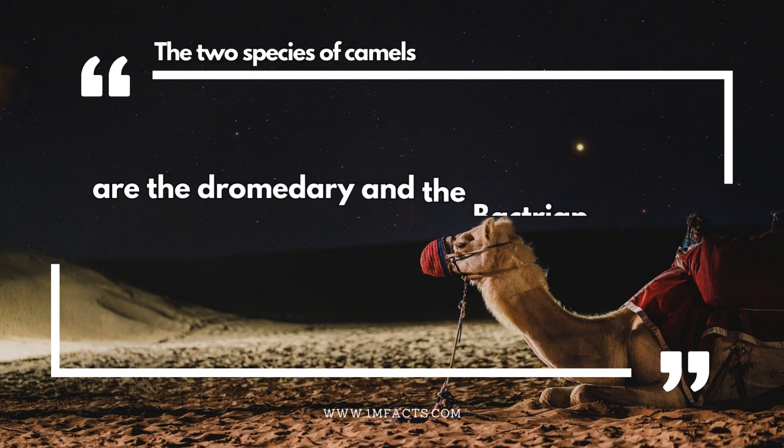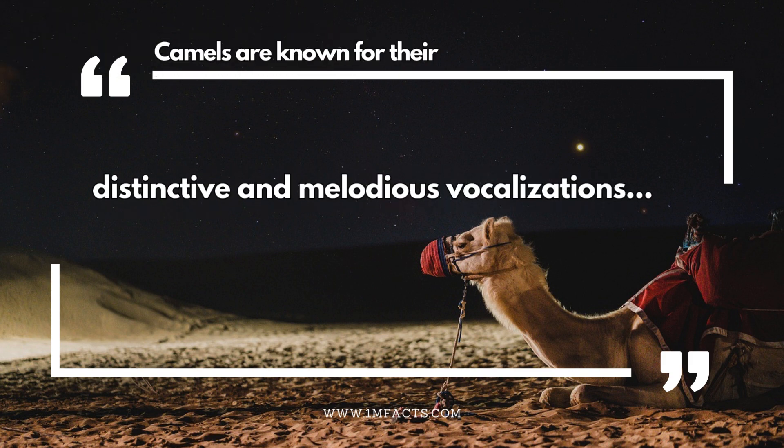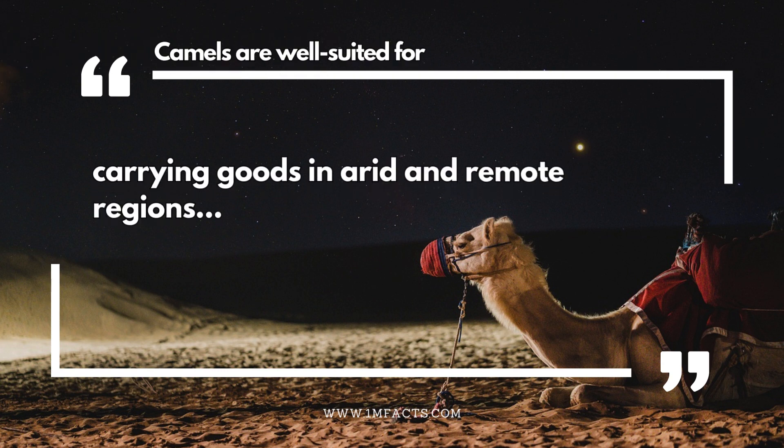The two species of camels are the dromedary and the Bactrian. Camels are known for their distinctive and melodious vocalizations. Camels can consume salty water that would be undrinkable for many other animals. Camels are well suited for carrying goods in arid and remote regions.